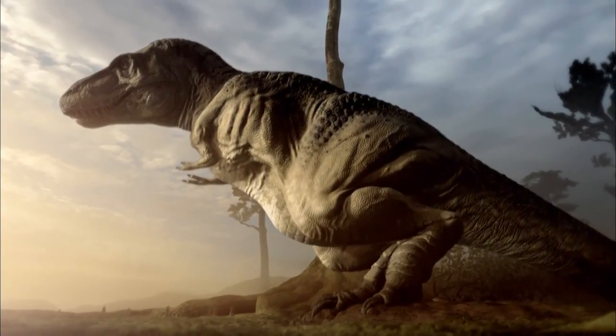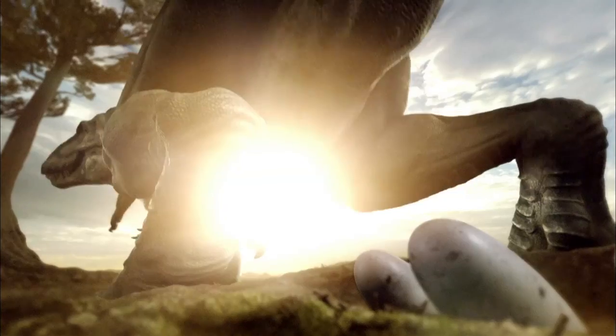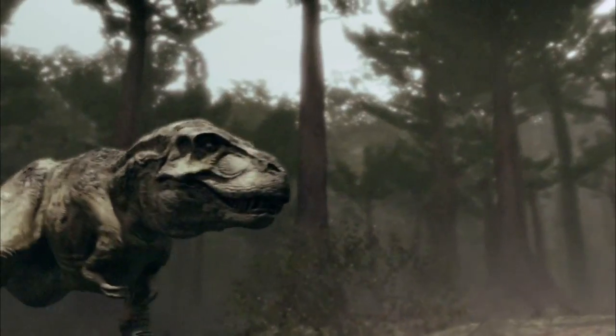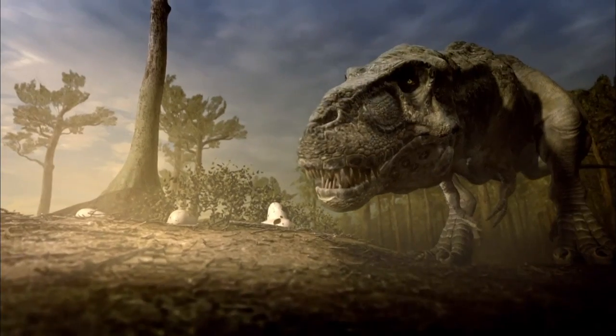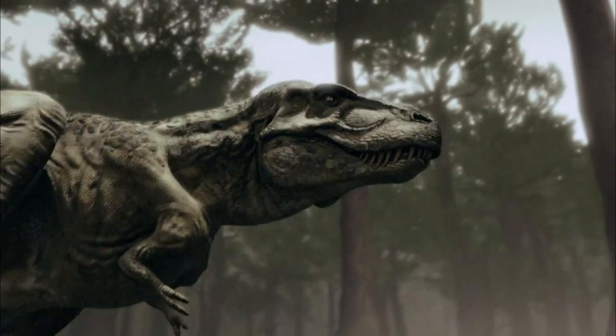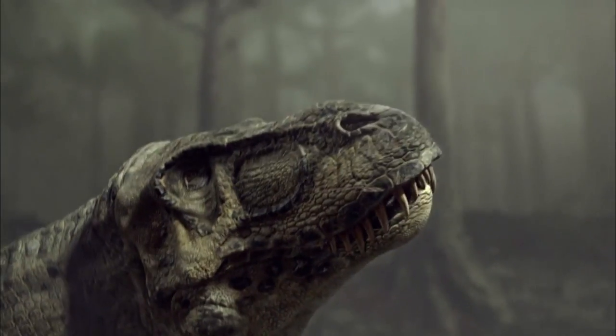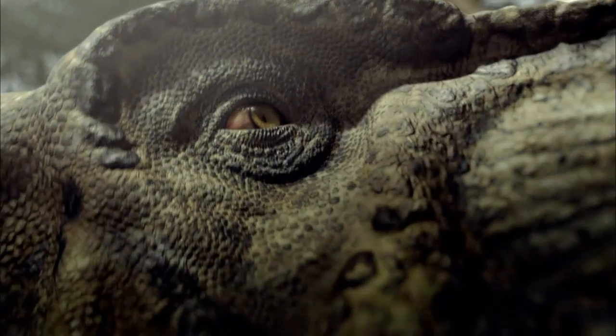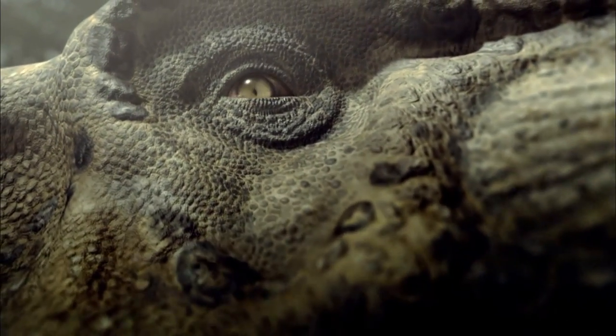Laying eggs nearly depletes the female — she needs nourishment to stay strong, and nourishment means meat. While she searches for her next meal, the male stays behind to guard the nest. Luckily, a Tyrannosaurus rex on the hunt is guided by some of the keenest sensors in the Cretaceous.